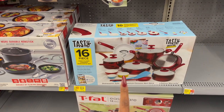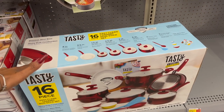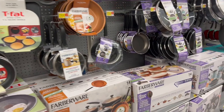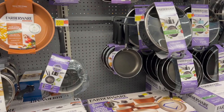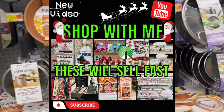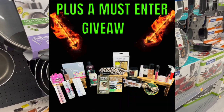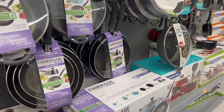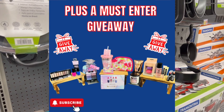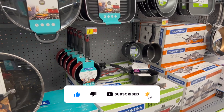The Tasty 16-piece easy-clean ceramic non-stick cookware set — heavy duty with stainless steel comfort grip handles — was $79 and is now on clearance for $60. Quick reminder: if you're new to my channel, I have several giveaways going on right now! My Dollar Tree walkthrough this week has amazing new name-brand items and a giveaway with a gift card and bonus prizes. My Dollar Tree haul also has a great giveaway. All links will be in the comments and description at the end of this video.